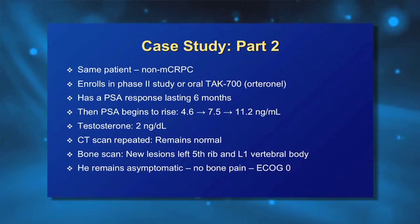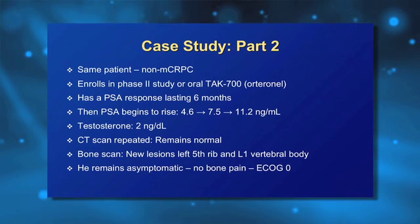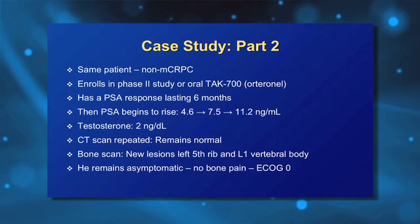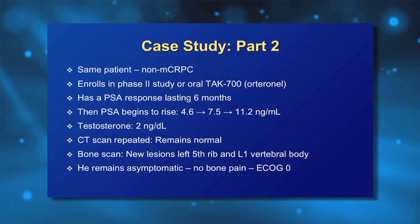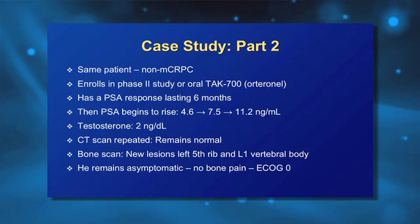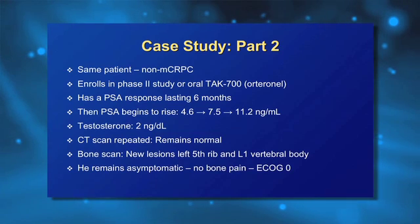This patient received this oral agent and had a nice PSA response for approximately six months. Unfortunately, despite TAK-700, the PSA started rising again, going from 4.6 to 7.5, up to 11.2. We checked another testosterone level at that time — the testosterone was further suppressed, down to 2 nanograms per deciliter, essentially very close to zero, as we do see with the CYP17 inhibitors.